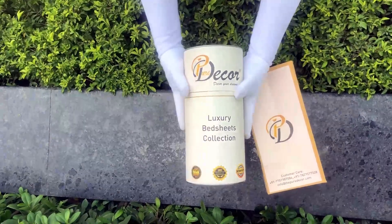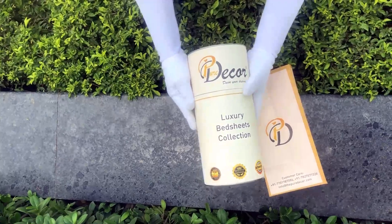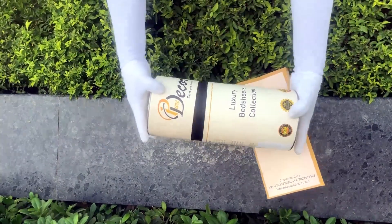You will also get a paper bag along with this box, specially curated for this unique cylindrical packaging, to make it a perfect gifting choice.